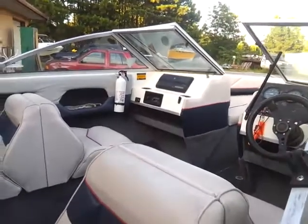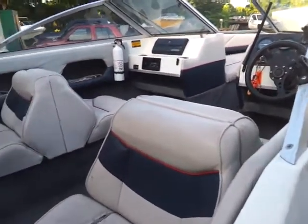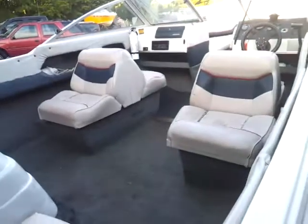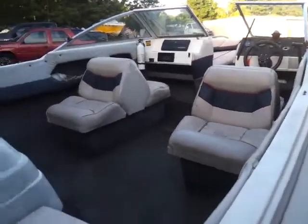It's got jump seats. As you can see, the capacity's rated for seven people, and you've got quite a few different ways you could move people around — you get some flexible seating. Thank you for your time.